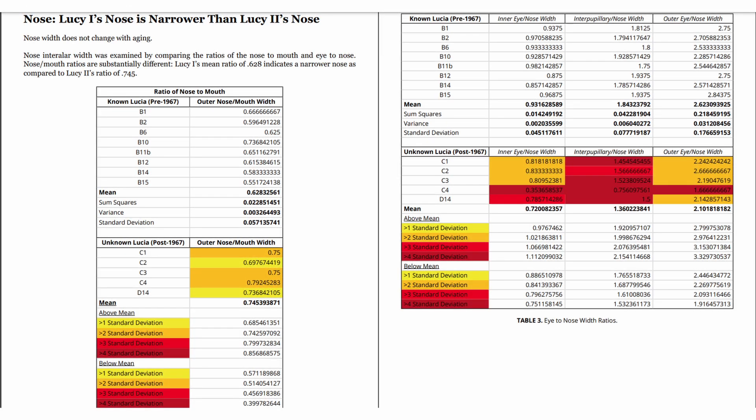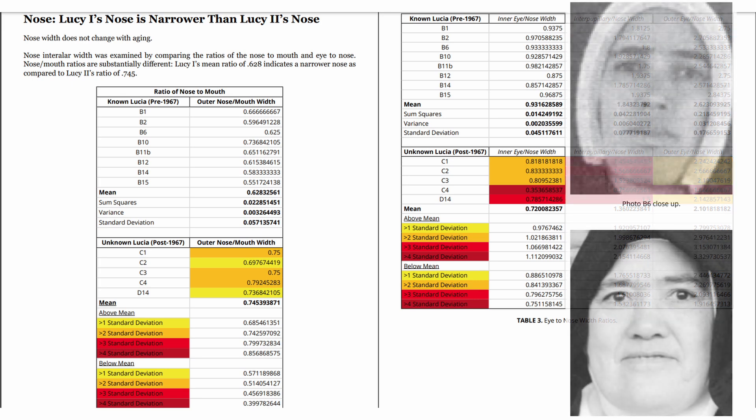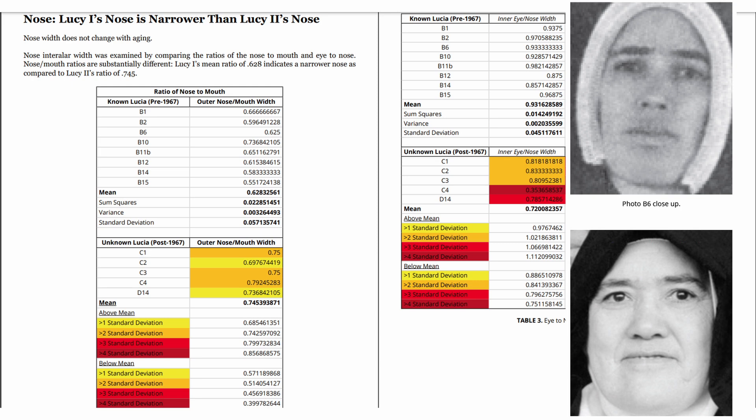Key Finding 2: The Nose. Lucy 1's nose is narrower than Lucy 2's nose. Nose width does not change with aging. Nose inner and outer width was examined by comparing the ratios of nose-to-mouth and eye-to-nose. Nose-to-mouth ratios are substantially different. Lucy 1's mean ratio of 0.628 indicates a narrower nose, as compared to Lucy 2's ratio of 0.745.